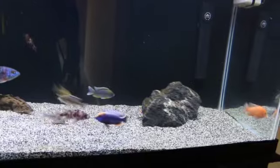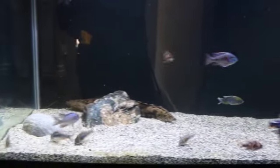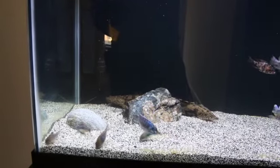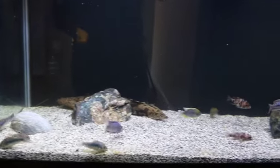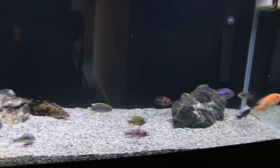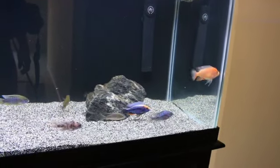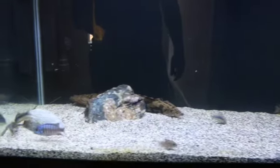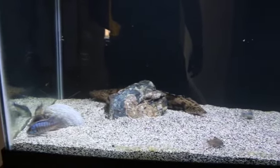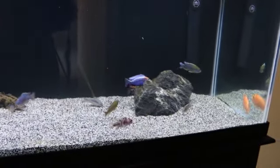I had those fish for about a year and half of them never colored up before I traded them in. I'll fill you in with how they're doing and maybe do a little feeding video later today or this week, and we'll go from there. Talk to you guys next time.